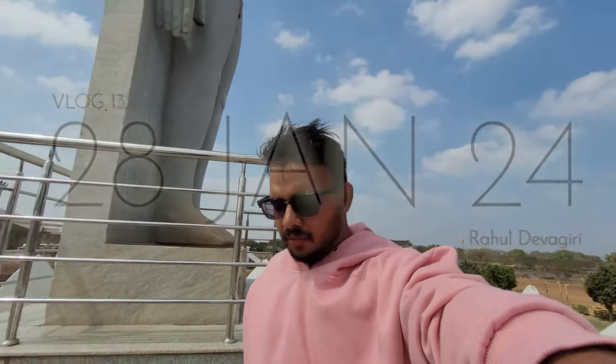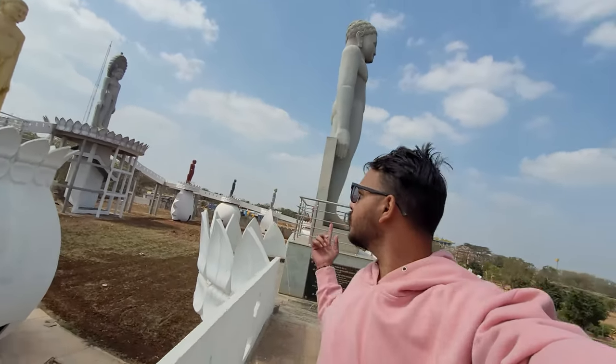Today we are going to Bankapur and we made a quick stop at Varur and we are exploring the Navagraha. We just saw the first one — this is it — and we'll be seeing all of the nine Navagraha.